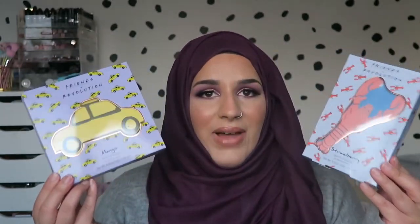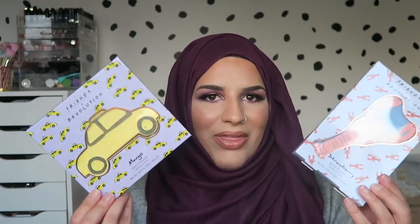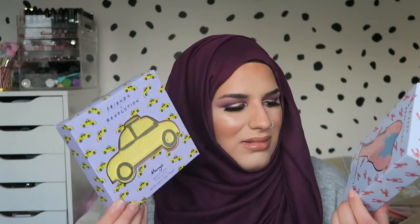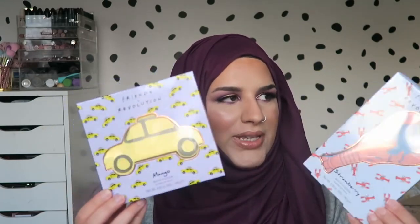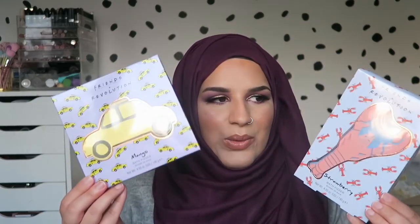So those are the three palettes. I also got sent the bath fizzers - there's two more, a marshmallow one and one with Marcel on it. These are five pounds each. I feel like if these were bath bombs it would have been better, but for a fiver it's like Lush prices. I'm guessing you can break them up and use them in several baths. I'll be giving these away too, so definitely follow me on Instagram.